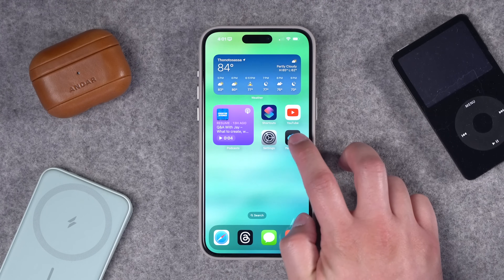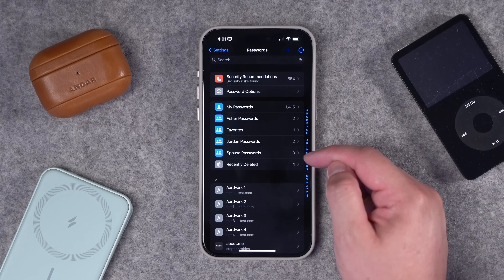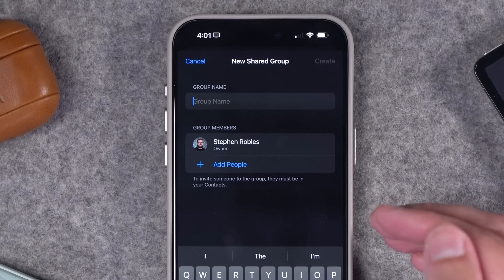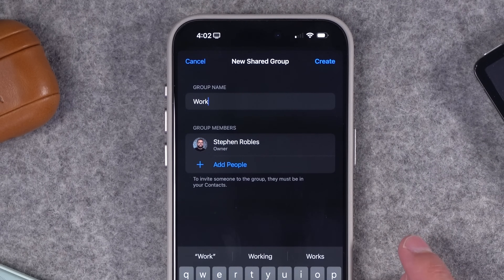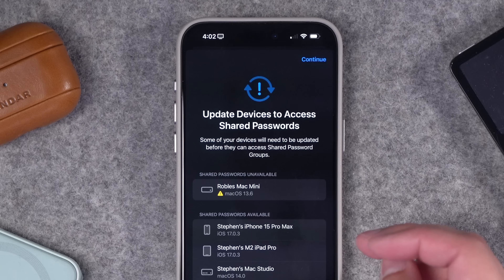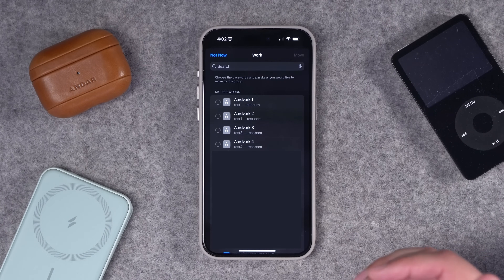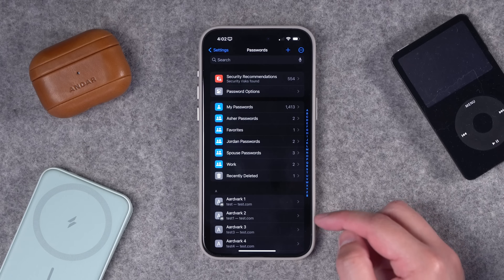One of the big features in iOS 17 is shared password groups. I've created multiple groups — some shared with one child, some with the family, some with my spouse. You can create a new group by clicking the plus icon and selecting 'Create New Shared Group.' You can choose who to include, or even just yourself for organization — like a 'Work Logins' group that only you can see. All your devices need to be on macOS Sonoma or iOS 17 to see and access these groups.